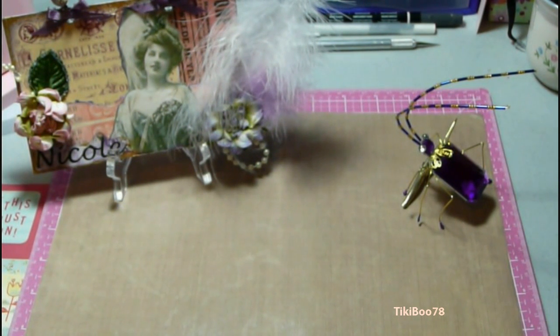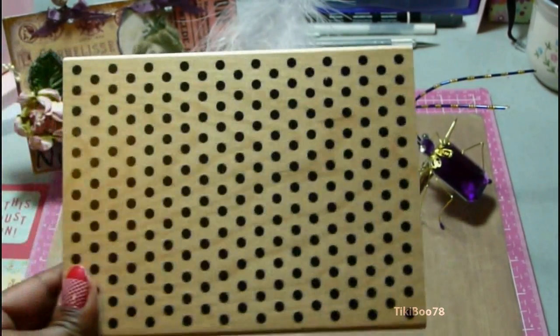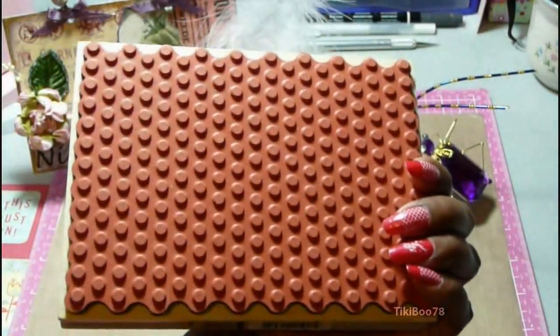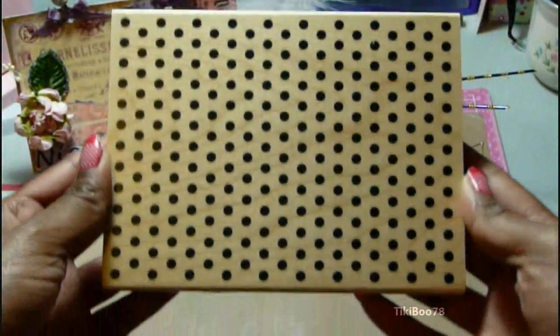Over the weekend my boyfriend took me to Michaels and Ben Franklin and he let me pick out a few things. This is something I picked out from Michaels — this polka dot background stamp. I had him use a 50% off coupon on this, so it came out to $9.